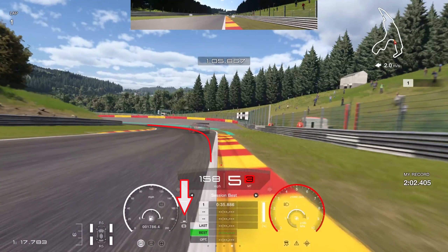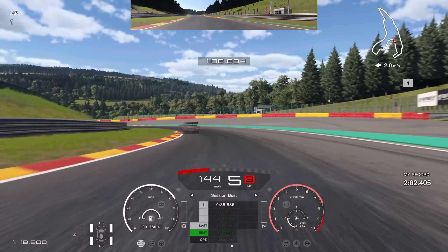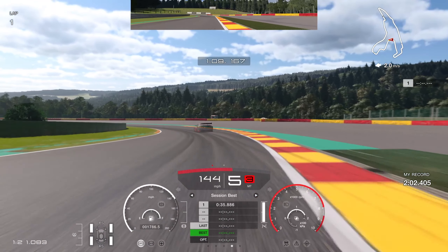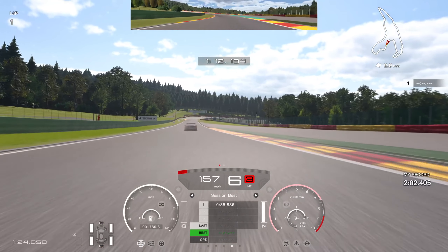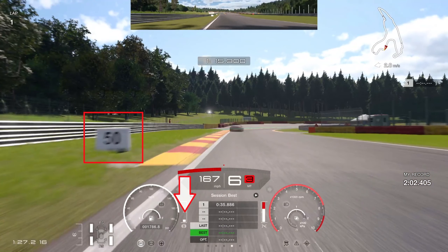Into this really fast left hand corner, turn as late as possible with a tiny bit of braking input. Carry fifth gear — do not go down to fourth. Keep fifth gear through here, get on the power, and keep the car planted all the way through. Once you get the hang of doing that in fifth gear, you will gain a lot of time on your time trial.